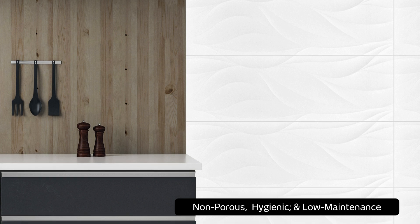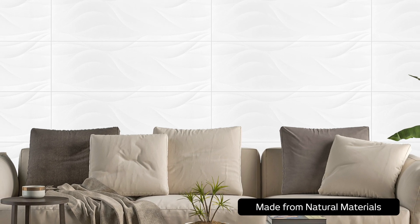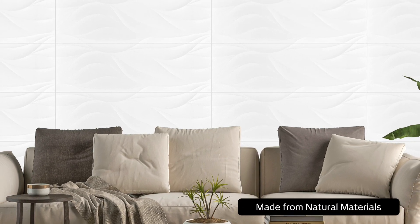An eco-chic tile made from natural materials, Jakar Blanco Matei carries Italtal's Live Green logo. Not only does it contribute to a more sustainable interior aesthetic, it can be crushed and recycled at the end of its life cycle.